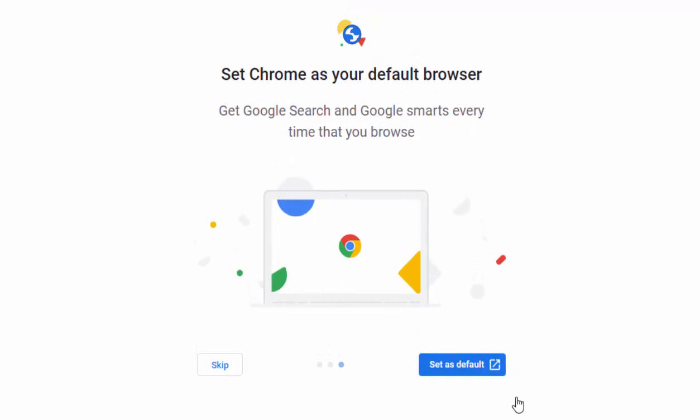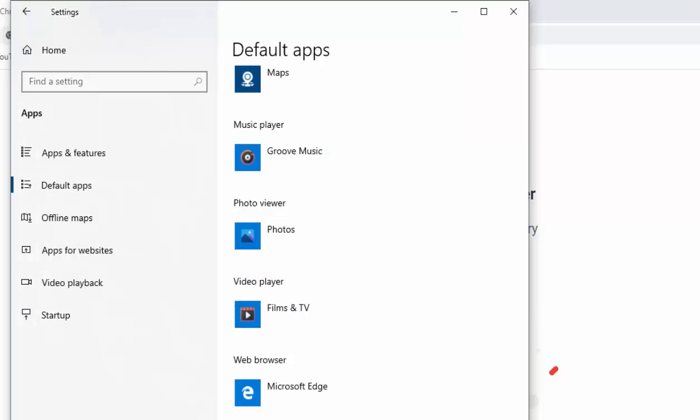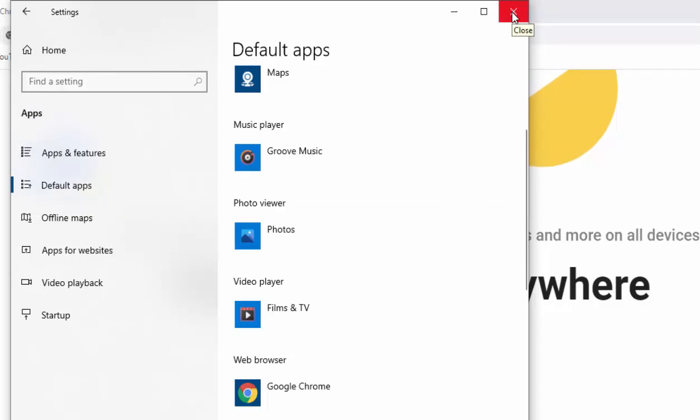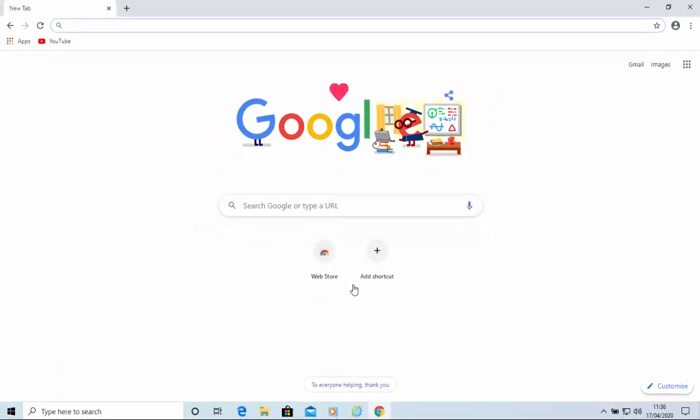It then asks to set Chrome as your default browser, meaning whenever the system opens the internet it will open Google Chrome instead of Internet Explorer. You don't have to do this - you can click Skip. But if you click Set as Default on Windows 10 or 8, a box will appear where you click on whatever's listed below Web Browser and select Google Chrome. That's optional. It then gives you the option to sign in and turn on sync - I'll click No Thanks for now.